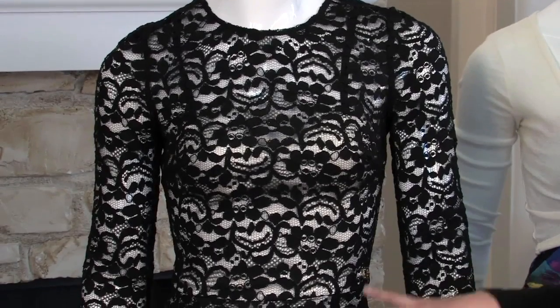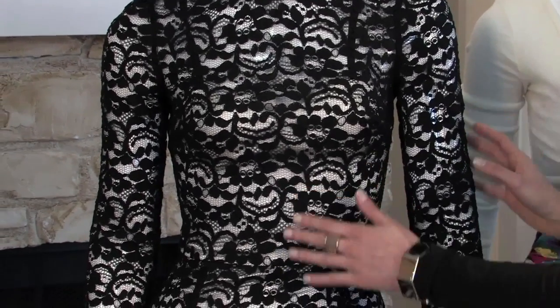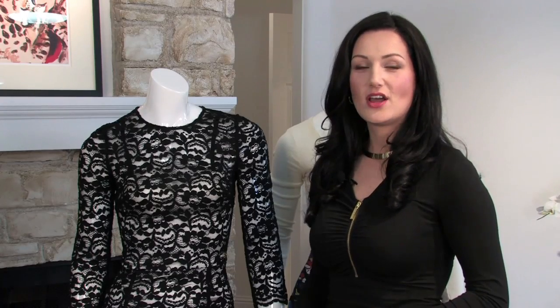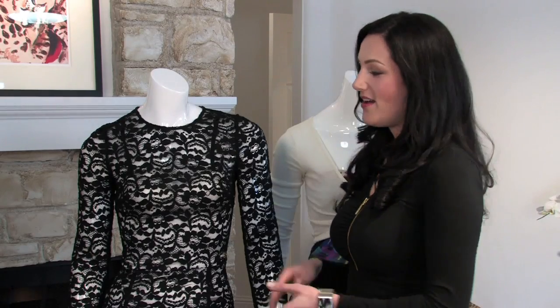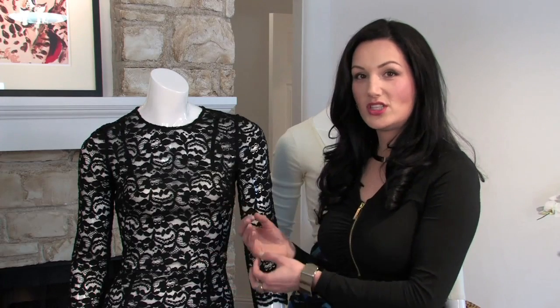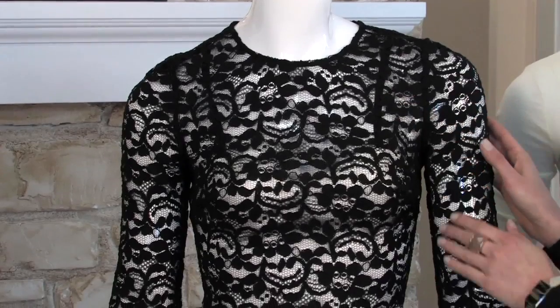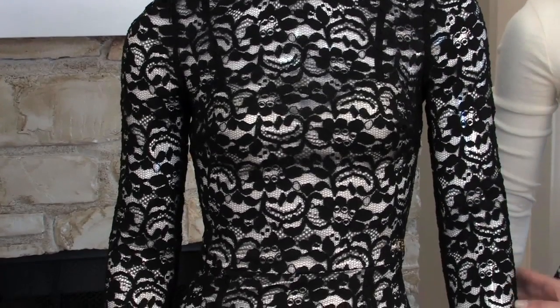Our next look is a beautiful cocktail dress, appropriate for wearing to a charity auction, a work-related event, or a fancy dinner. What we have here is a beautiful black lace dress by Roberta Cavalli. What I love about this is it has a subtle peek-a-boo effect since there is nude lining underneath the black lace, which gives it a slight element of sex appeal, while still being conservative because of the round neck and the three-quarter length sleeves.